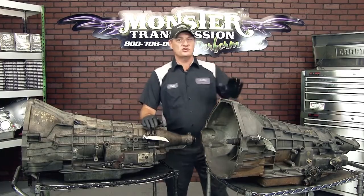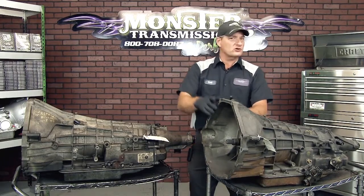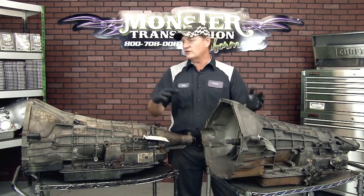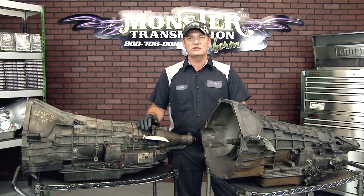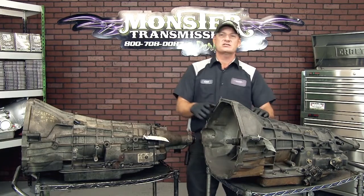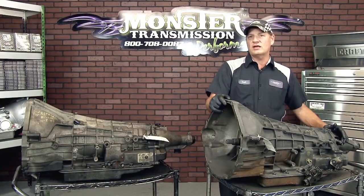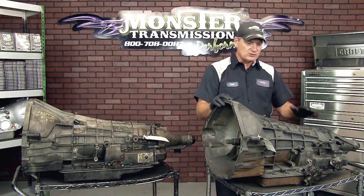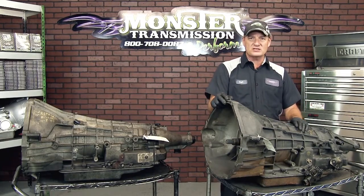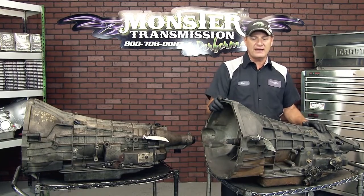Hi, welcome to Monster Transmission. You're in Kurt's Corner. Today we get a lot of questions on E4OD versus a 4R100. They both fit a variety of Ford engines, including diesel. These are both the small block version that fit like a 4.6 or a 5.4 liter engine. This would be considered an E4OD — it's a 4-speed, heavy-duty, overdrive transmission manufactured by Ford, and there are a couple of identifying factors to look for to know what year you have.